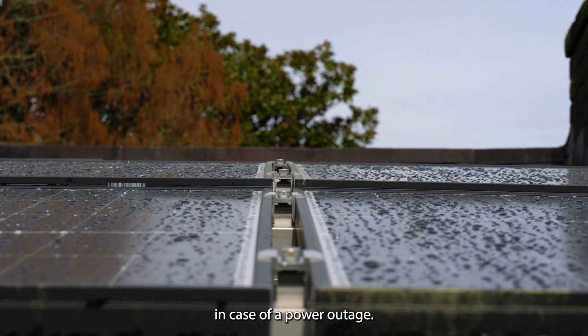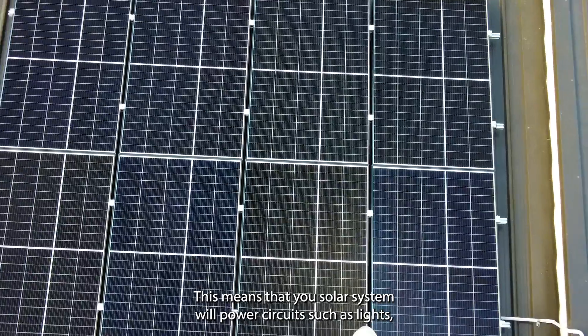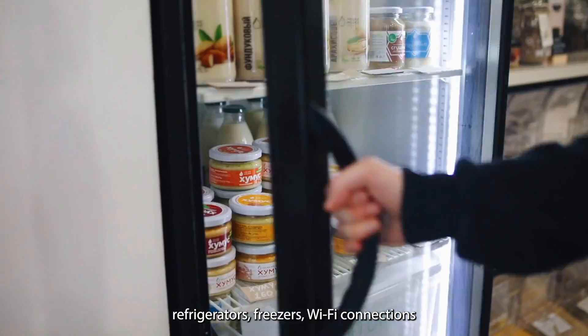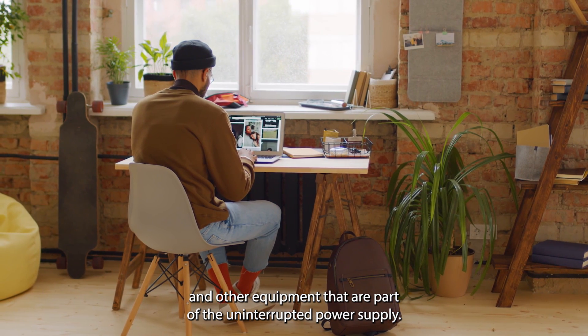In case of a power outage, your solar system will automatically switch to the uninterrupted power supply. This means that your solar system will power circuits such as lights, refrigerators, freezers, wifi connections and other equipment that are part of the uninterrupted power supply.